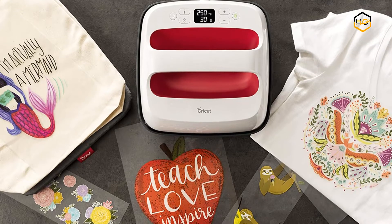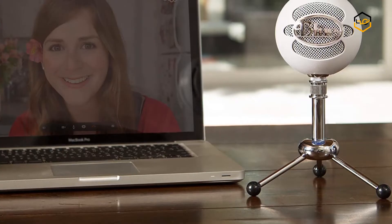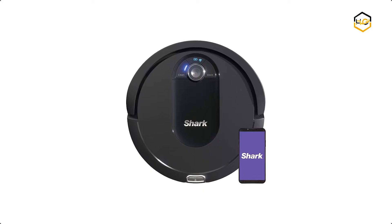Hey guys, in today's video we'll be checking out some of the best Black Friday tech deals available in the market. We have combined them according to their quality, capacity, price, user satisfaction, and ease of use. You can find out more info about them in the description box below.